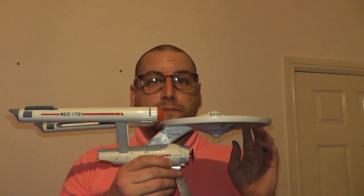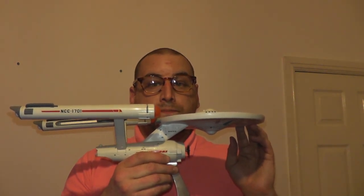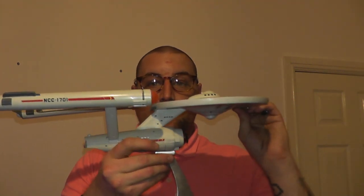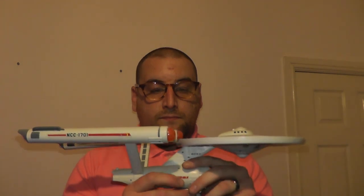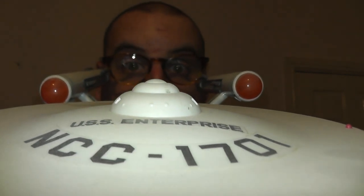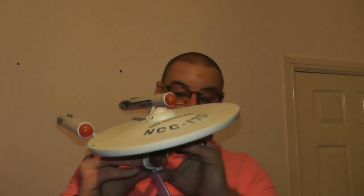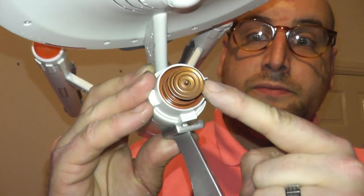This is the original Star Trek Enterprise from 1966. It is a very elegant design, very simple. The model is quite nice, as you can see. It also has a stand. The original Star Trek design — it has a Sky Plus dish for cable TV.